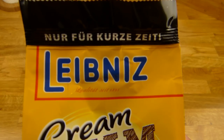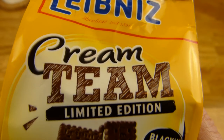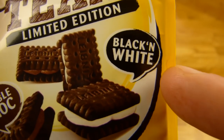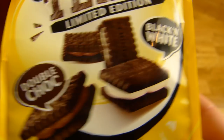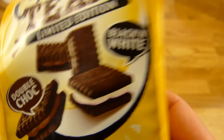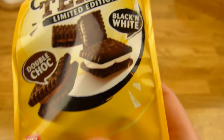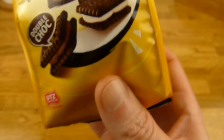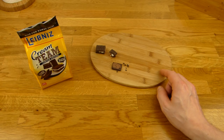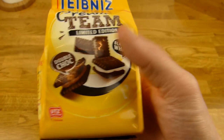Es gibt etwas von Leibniz, aber nur für kurze Zeit — das Cream Team, Limited Edition. Ich dachte es wäre nur Black & White, aber hier ist noch Double Choc drin, also gemischt. Das finde ich sehr gut. 150 Gramm, ich glaube 1,59 oder so bei Lidl — auf jeden Fall unter 2 Euro.